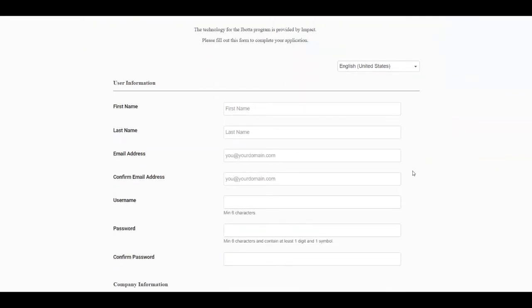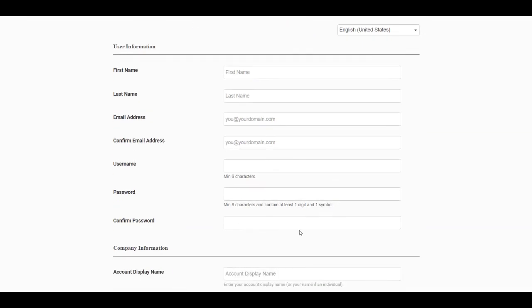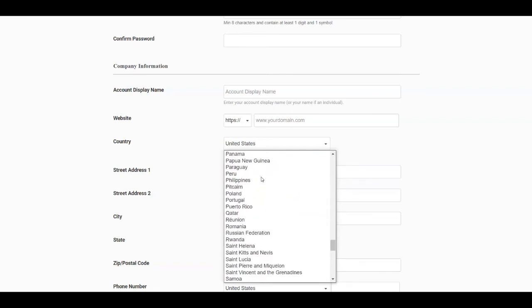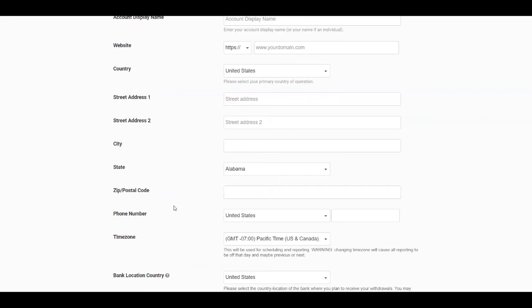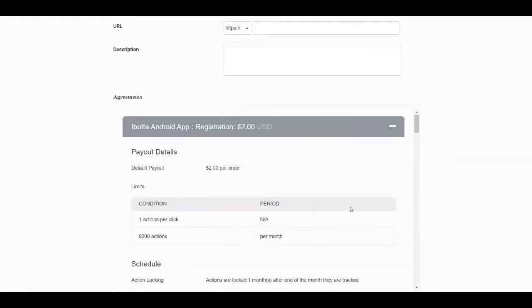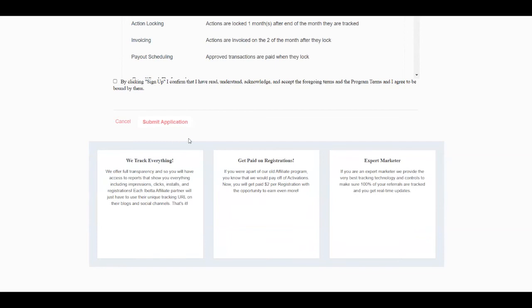You need to fill in some information: your first name, last name, email address, confirm your email address, a username, a password, and confirm the password. Under company information you can add your own name as an individual because you don't necessarily need a have a company. When it asks for websites, you can use the traffic source website I'm going to show you. Then select your country — it's pretty much available all around the world — and post your address, street address, city, state and so on, plus information about how you want to get paid. Then scroll down and click 'Submit Application.'